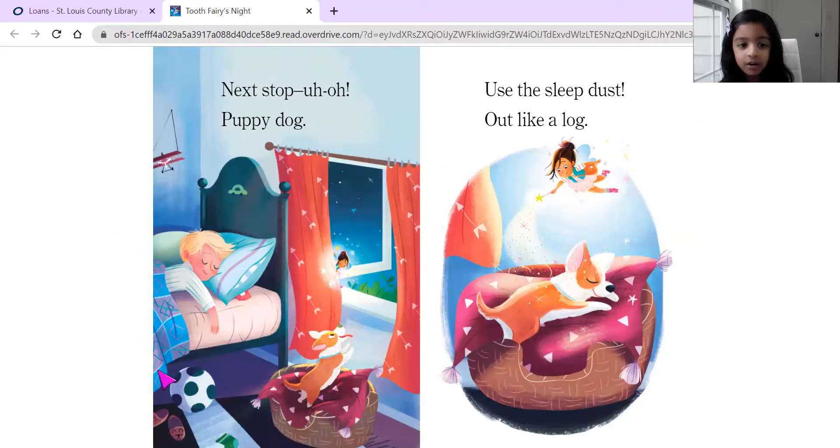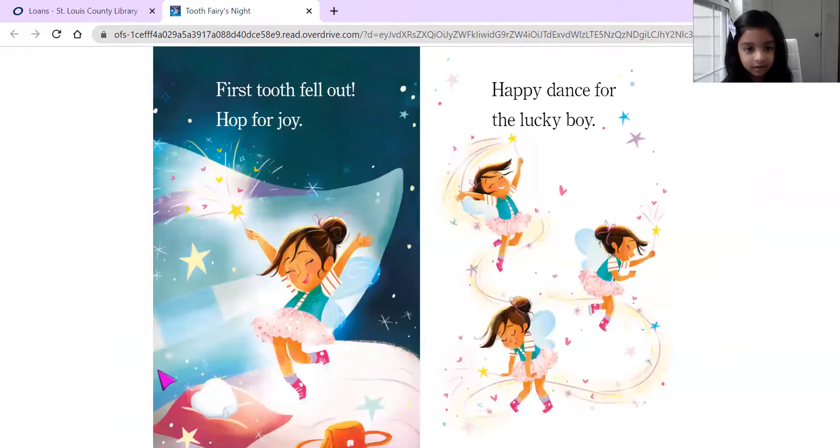Next stop, uh oh, puppy dog. Use the sleep dust. Out like a log. First tooth fell out. Pop for joy. Happy dance for the lucky boy.